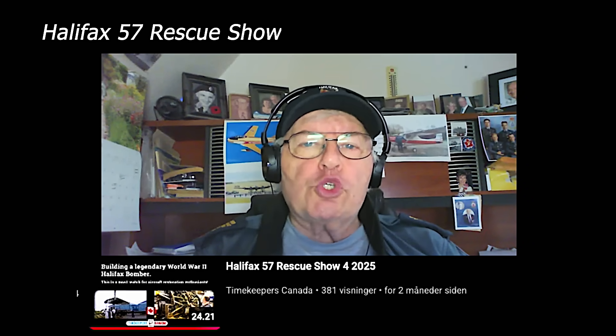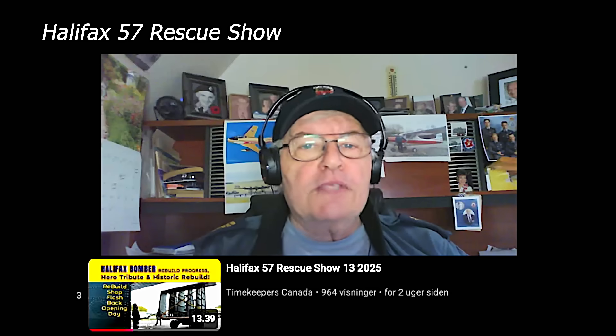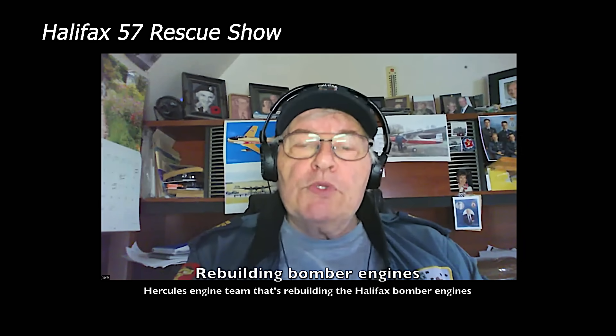Carl Casgard here, Halifax 57 Rescue Show episode 16. We're very pleased to have presented all 15 of our first shows since the start of the year — we're going gangbusters, there's lots of things happening. Scott Knox, who's doing the main airframe rebuild, has business priorities today and can't be with us, so you'll have to put up with me. We've been making great progress even though it's been a week.